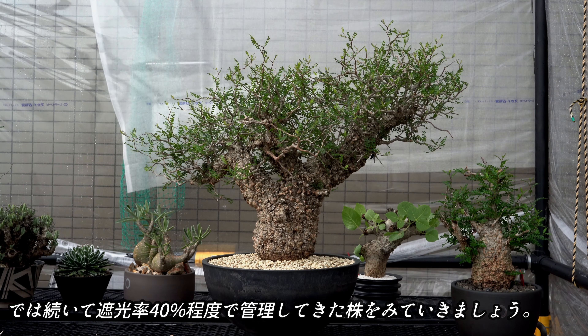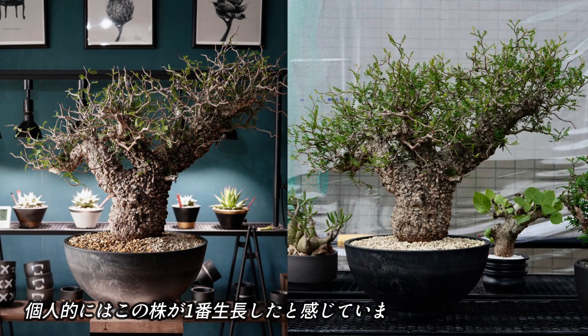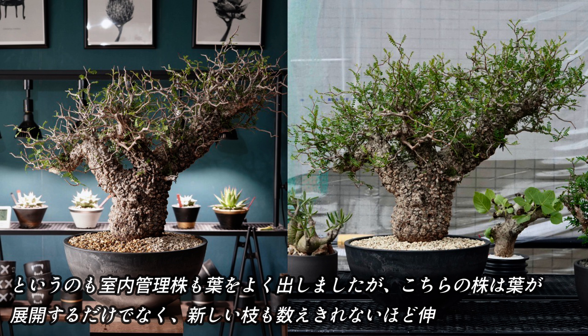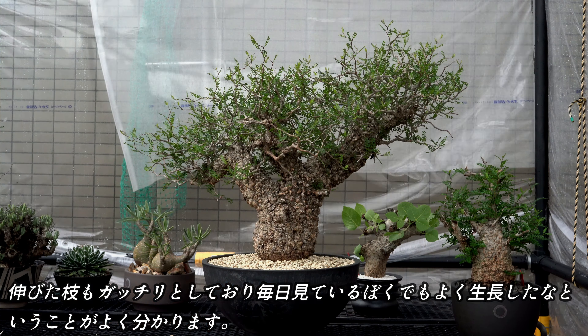では続いて、遮光率40%程度で管理してきたこちらの株を見ていきます。個人的にはこの株が一番成長したと感じています。というのも、室内管理株もよく葉を出しましたが、こちらの株は葉が展開するだけでなく、新しい枝も数え切れないほど旺盛に伸びましたし、伸びた枝もがっちりとしており、毎日見ている僕でもよく成長したなということがよくわかります。